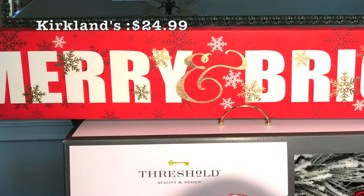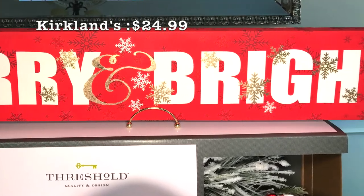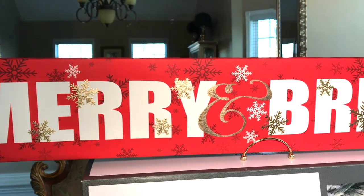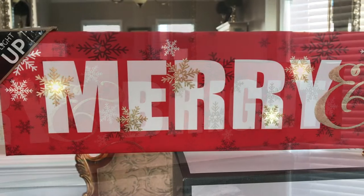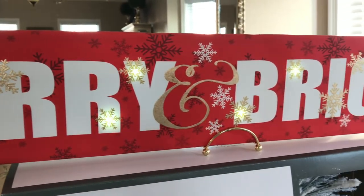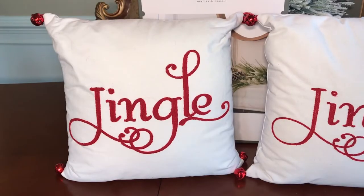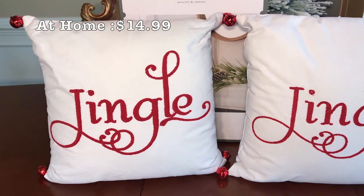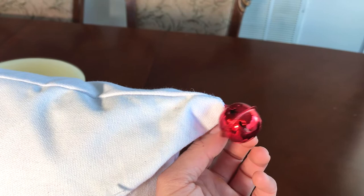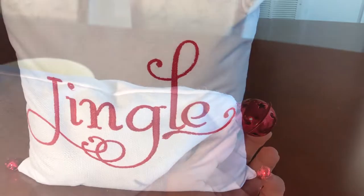The first item is this long picture frame from Kirkland's for $24.99 that actually lights up and looks pretty cool in low lighting. I bought two of these beautiful red and white jingle pillows with little jingle bells on all four sides that I thought were so cute, and these pillows are $14.99 each from At Home store.